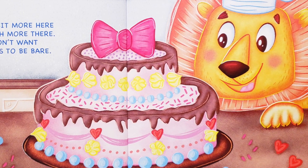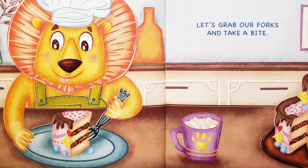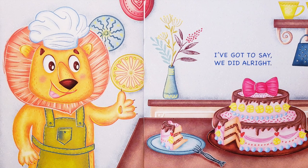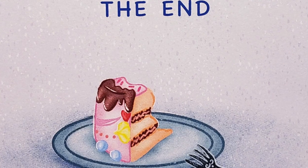We don't want any sides to be bare. Let's grab our forks and take a bite — I've got to say, we did all right. The end.